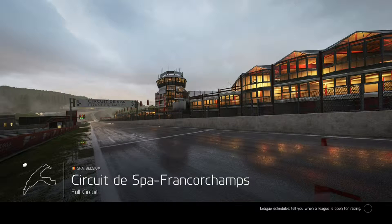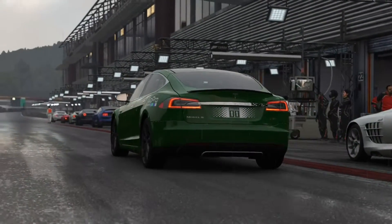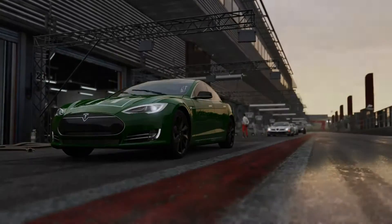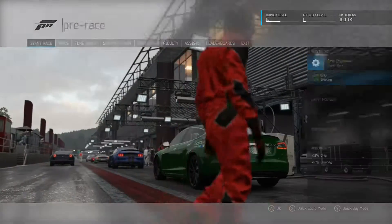Hello, welcome back to Smooth Traffic here on YouTube. We're at the Circuit de Spa-Francorchamps in Belgium with a very special car. This is our very own Smooth Traffic Edition Tesla. And it doesn't half look cool. It's amazing. Fantastic stuff.